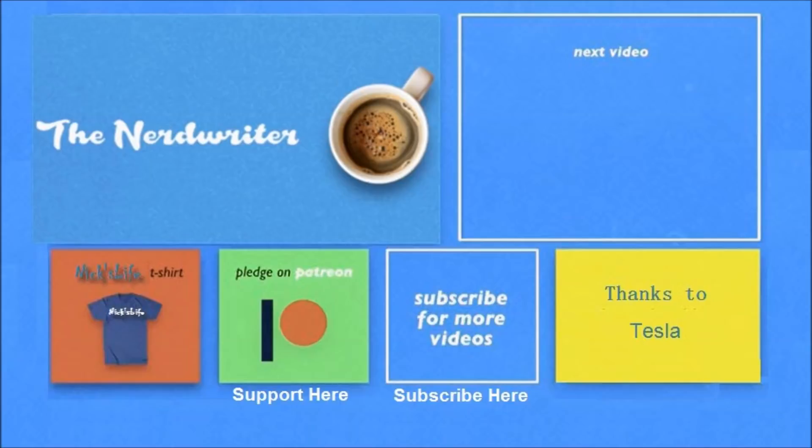Thanks for watching — I made it to day 17! If you want to see some of my other videos, they're in the top right, and my son's channel, the Nerd Writer, is top left. Please don't forget to subscribe — thanks, bye bye!